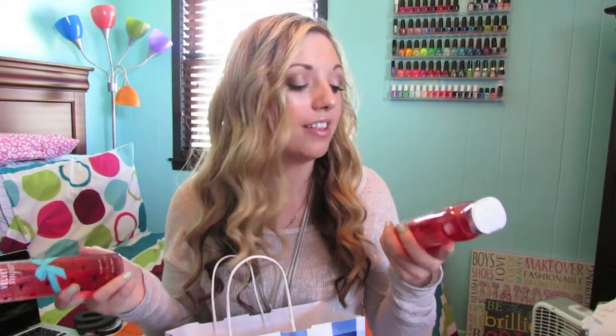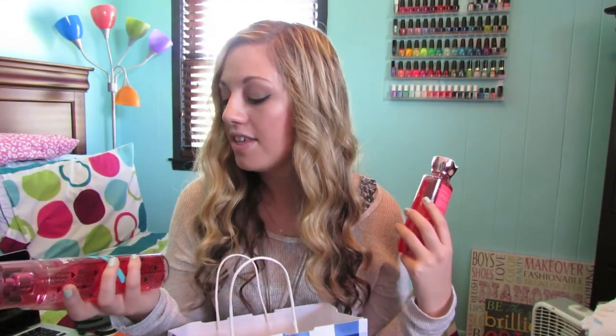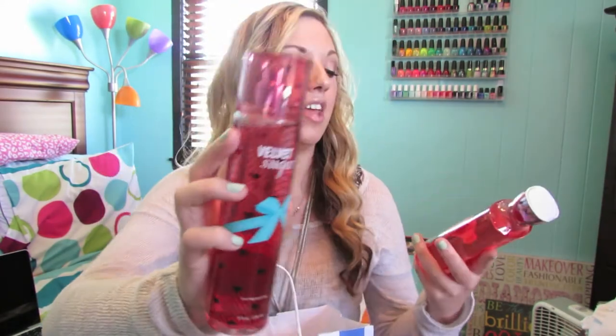I've also really been loving the Velvet Sugar line while I've been in Bath and Body Works. I see it all the time and always want to buy it. I was with my mom, we had a coupon, and we decided to buy it together — so I got the Fine Fragrance Mist in Velvet Sugar, and then I also got the Shower Gel, only because I have so many lotions and probably should never buy another Bath and Body Works lotion.